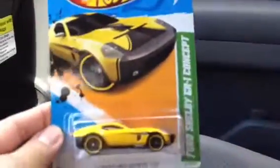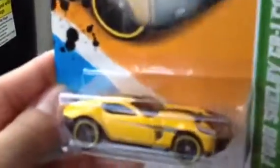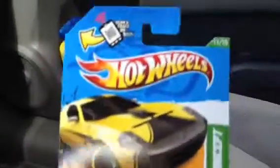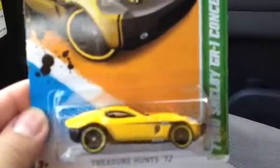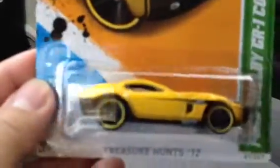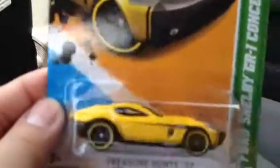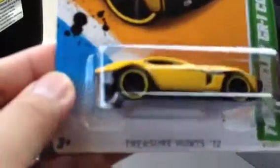Last but not least, I found this one — the Shelby GR-1 Concept. Very nice yellow car. I saw this in Jay Rich 89's video and he was so lucky to pick up about eight of this. This is just a regular treasure hunt, by the way. So that's it, this is my haul for today.